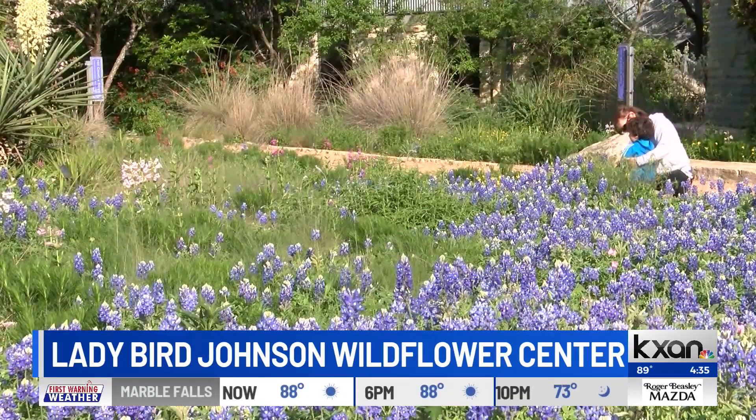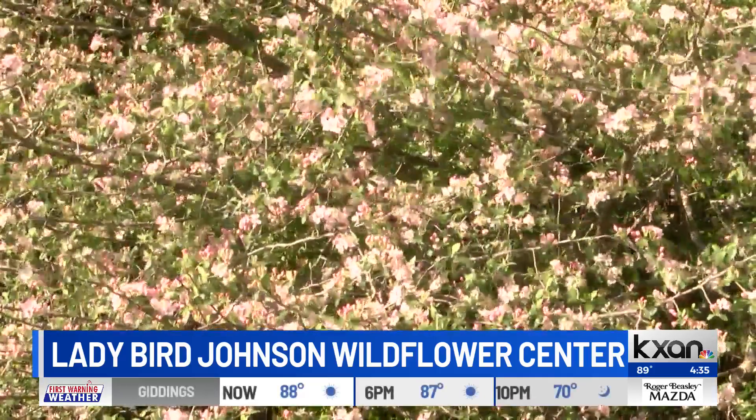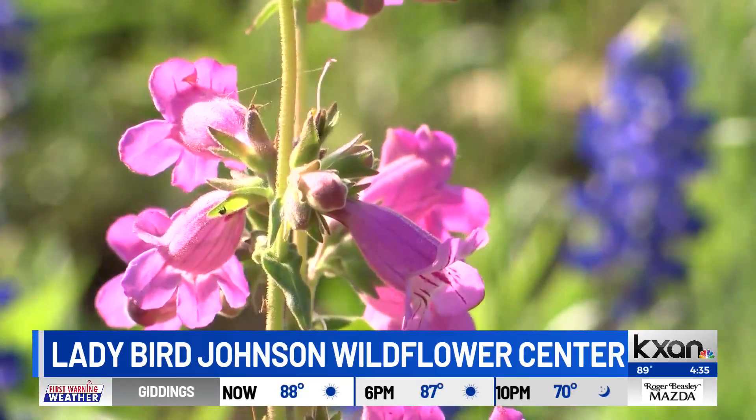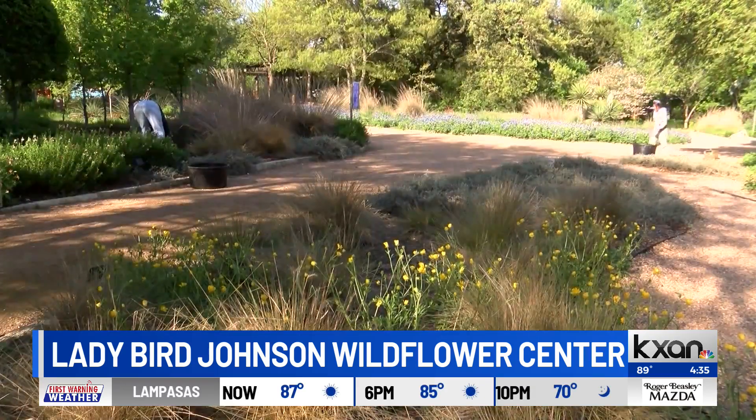Now, you guys don't design these yourselves — you actually work with well-known people from around the community every year. It highlights local designers, artists, and also architects and architecture firms. The whole goal is to not only promote community, but bring the community in, and they design their forts. We give them stipulations on what we're looking for, but each fort is different, and each Fortlandia is different from year to year. The designers come up with their plans, drawings, and sketches, and then bringing that blueprint alive has been a really cool process to watch.